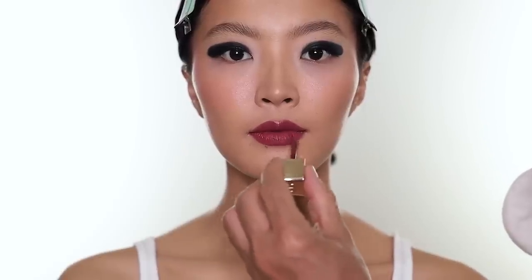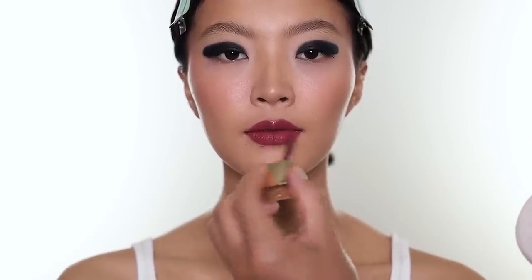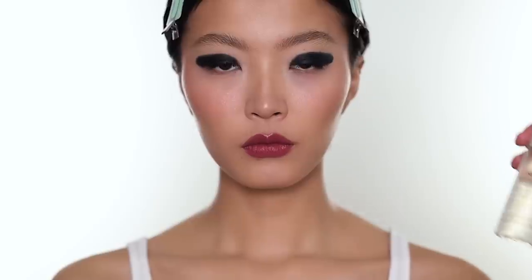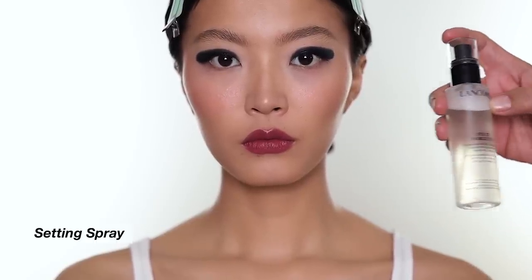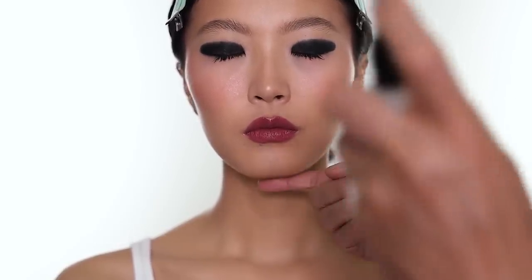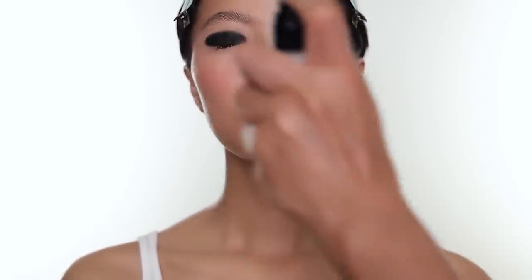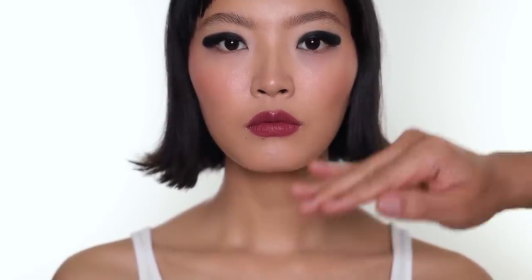This is a really beautiful, wearable color when you pick the right choice. To set the makeup I'm going to use Fix It and Forget It from Lancôme. That's the final look! I hope you enjoyed it. For more graphic looks you can do any shape you like — extended, rounder, or more pointed shape. For the lip the same thing — you can do red, nude, any preference you like. It's just an idea so you go from there.